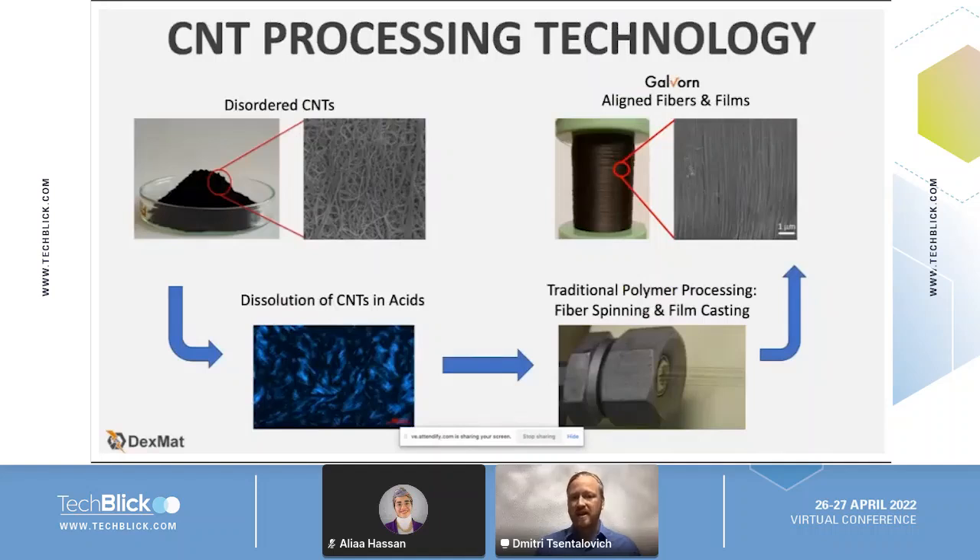The technology behind taking carbon nanotubes and transforming them into high performance fibers and films is based on taking disordered carbon nanotube powder — as you see on the top left — dissolving this carbon nanotube material in acids, which forms a liquid crystalline phase that can then be processed with traditional polymer processing methods like fiber spinning and film casting. This is what gives the Galvorn fibers and films their high properties: all the carbon nanotubes are aligned and oriented, tightly packed and facing one direction, which is critical for getting the highest performance out of Galvorn materials.